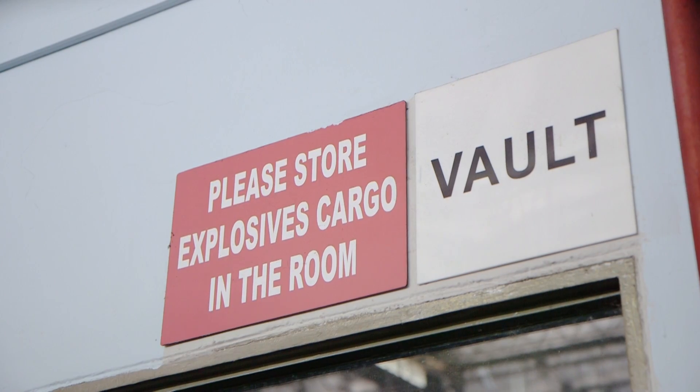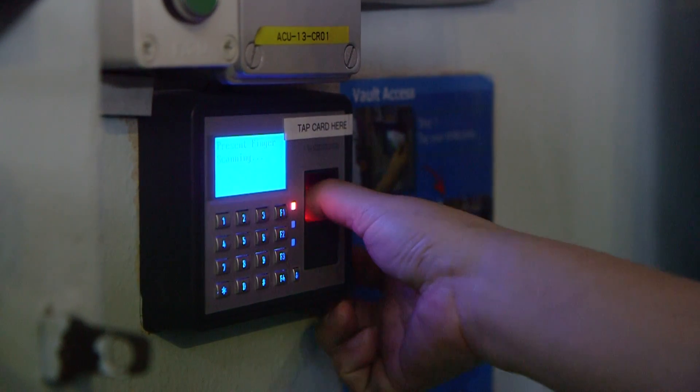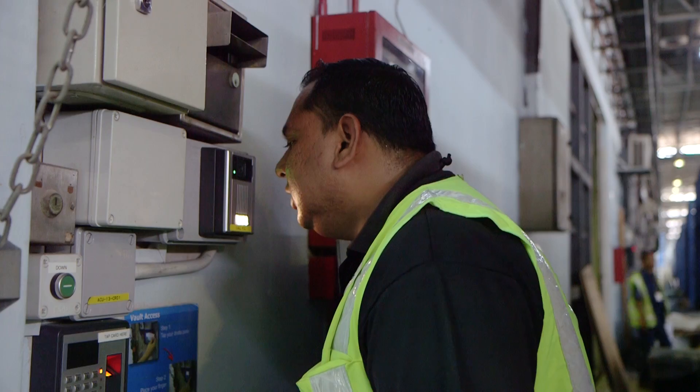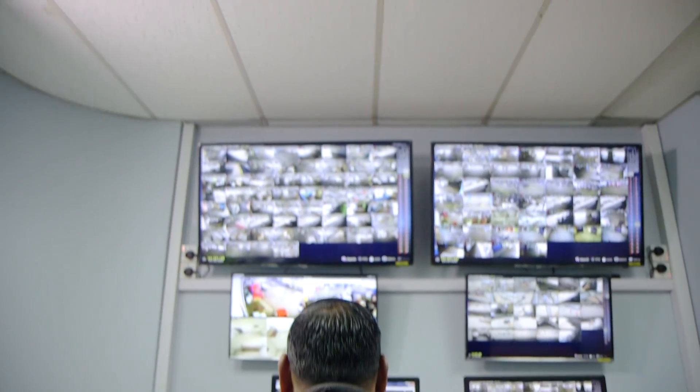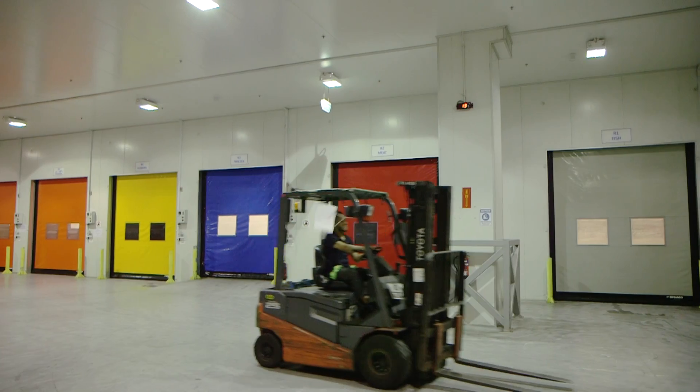ACES Technologies has also implemented a vault room security access system that makes use of an intercom and a biometric fingerprint reader. This solution requires primary and secondary remote access permission to ensure a high level of security on valuable cargo within the facility.